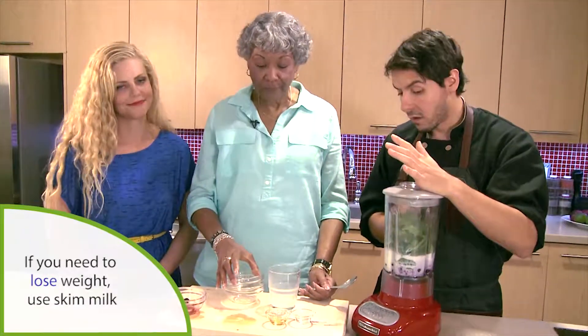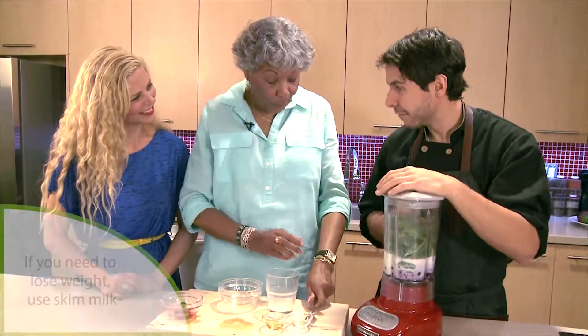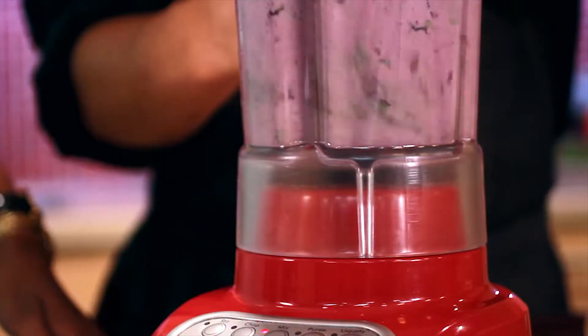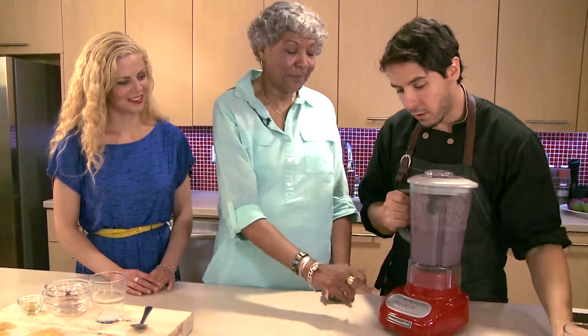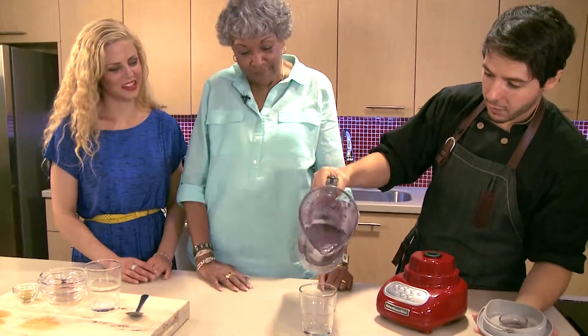So that's everything. We're going to blend until very smooth. Would you do the honors? And that's it. All done. This is your glass. The color is beautiful. It looks great.